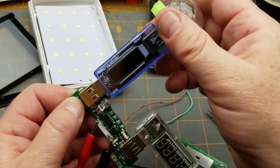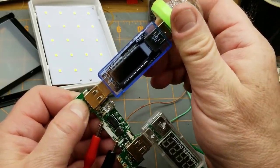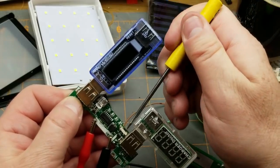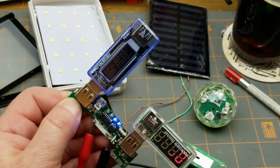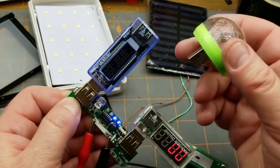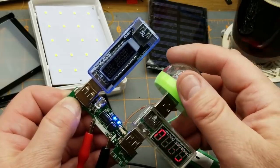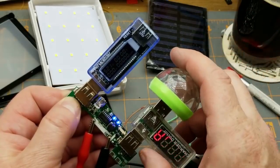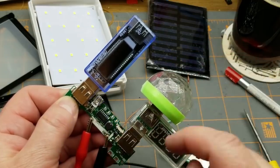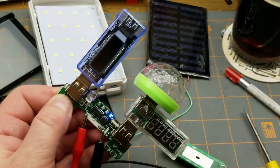It says it's drawing basically nothing on the power supply. I've got a half-amp current limit on the supply, but this thing should be drawing milliamps. Let me try on the other side — it blinked for a second and then nothing. That is just not performance.